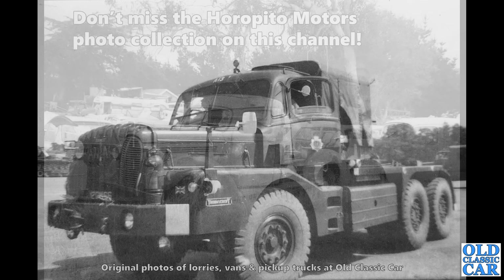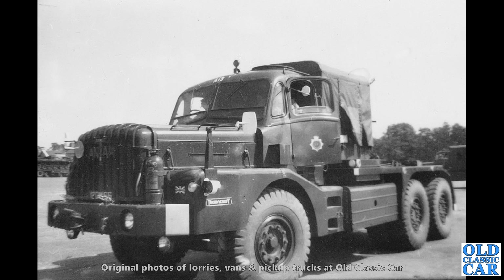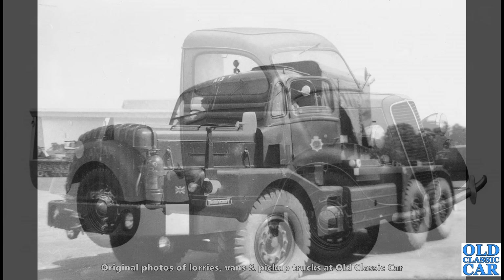And here we have a Mighty Antar. These were used for towing really heavy duty army kit — tanks and so on. The Thornycroft Antar — these are amazing vehicles. You do see these occasionally at steam rallies, and incredible things they are too. Proper, proper engineering.